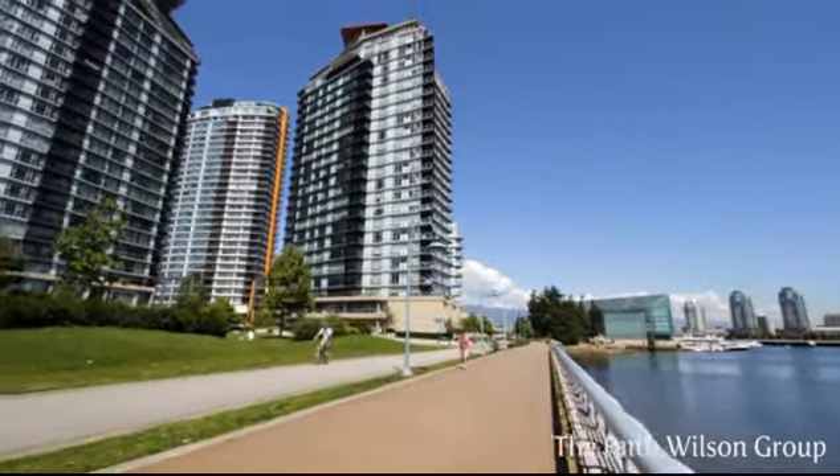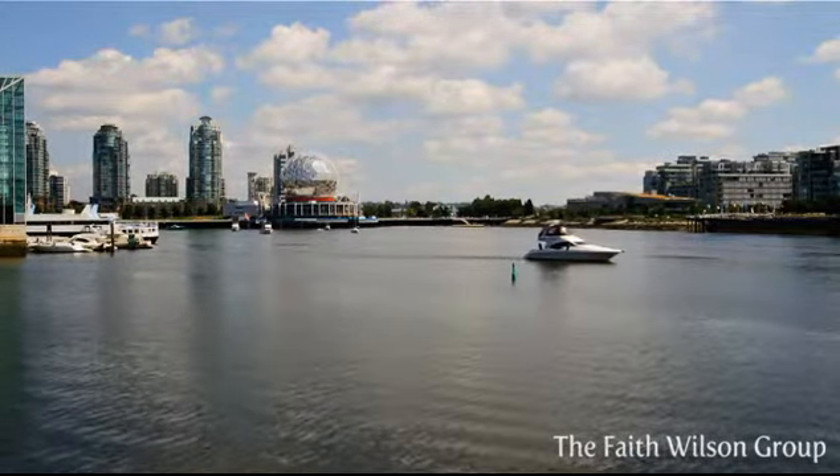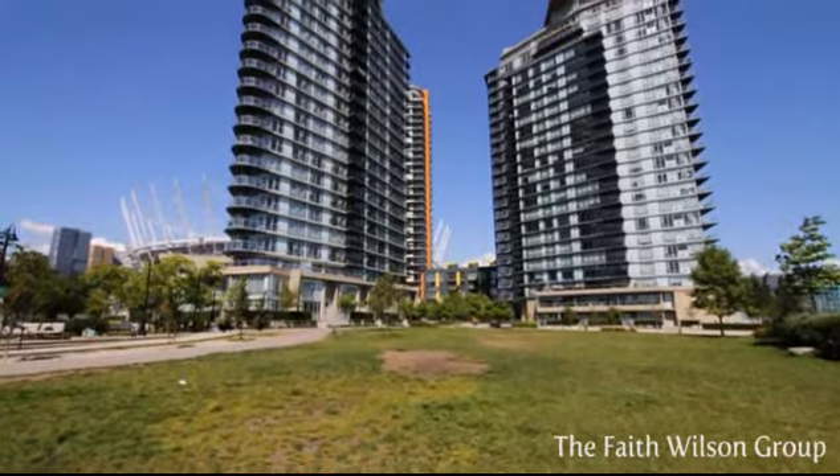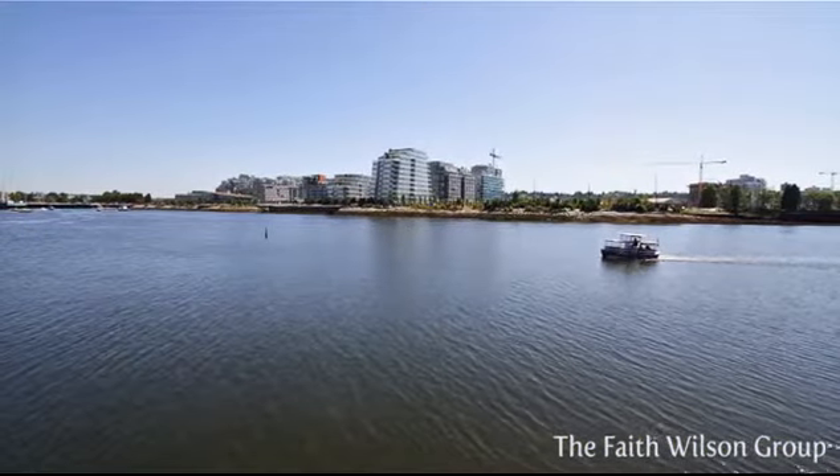Located in an exclusive yet convenient location, just steps to the seawall and Cooper's Park and some of the best shopping, cafes and restaurants downtown. Truly a superior lifestyle experience.